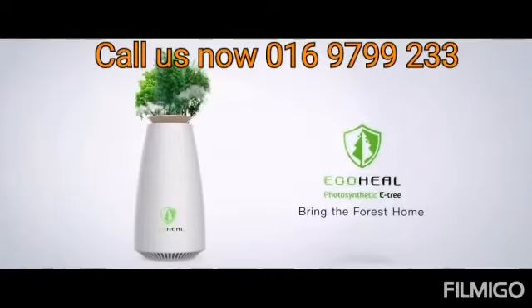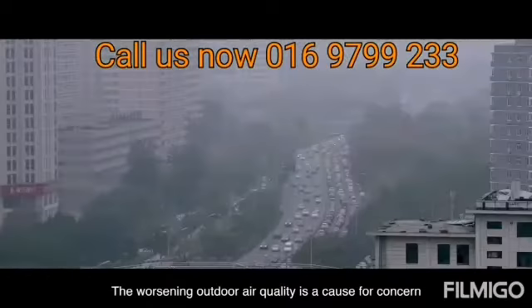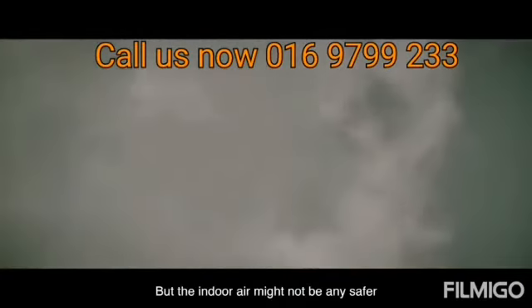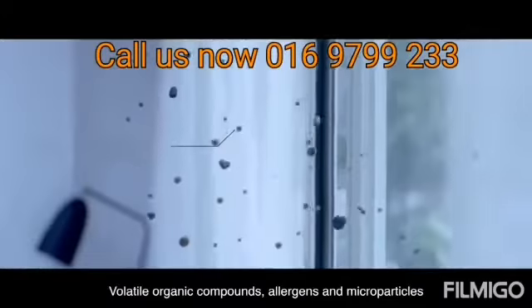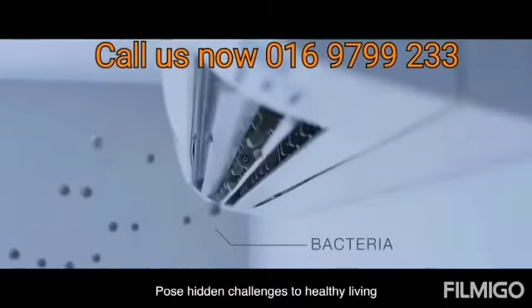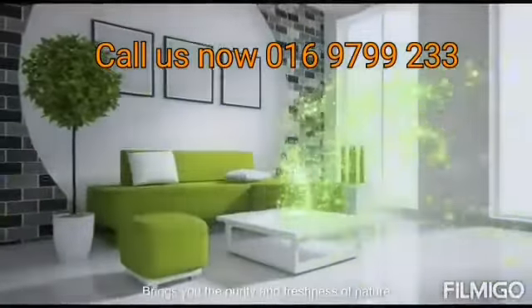The worsening outdoor air quality is a cause for concern, but indoor air may not be any safer. Volatile organic compounds, allergens, and microparticles pose hidden challenges to healthy living. Eco Heal Photosynthetic Tree pursues the purity and freshness of nature.